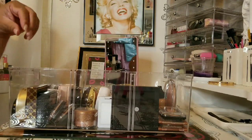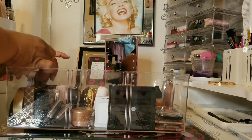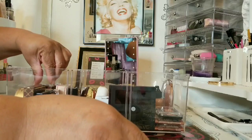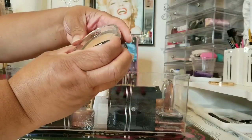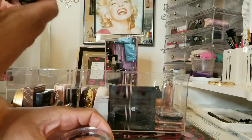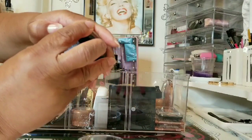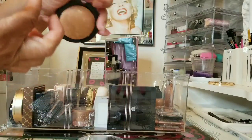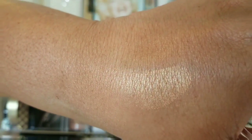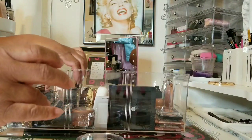Now we're looking at my bronzer palettes. The first one is by Pure Cosmetics. Then I have two Golden Soleil by J.Cat — one in Borabora and one in Cancun Golden Tanyan. The Borabora is gorgeous. Then I have a lot of Physician Formula bronzers.